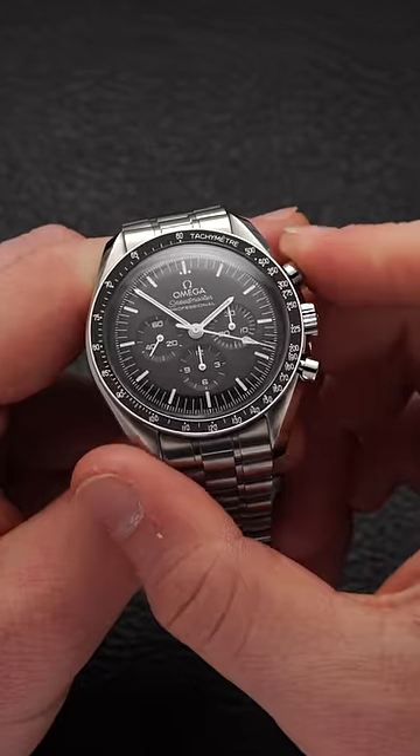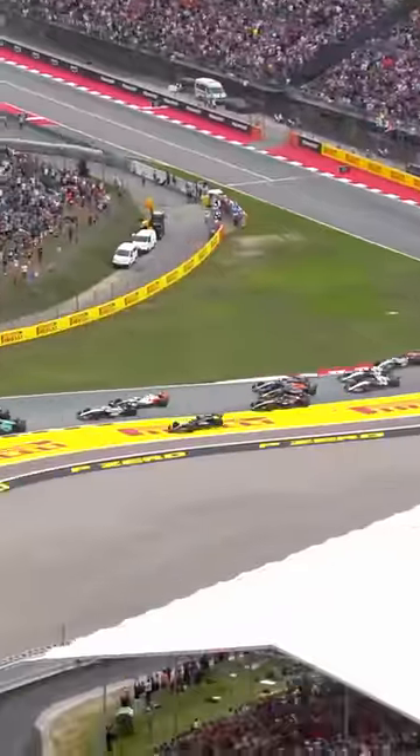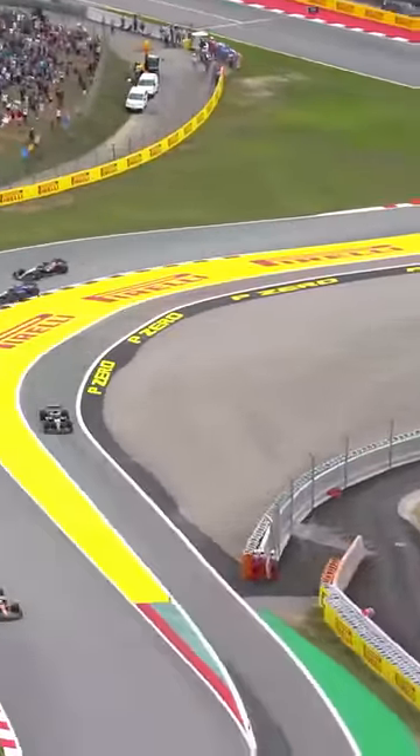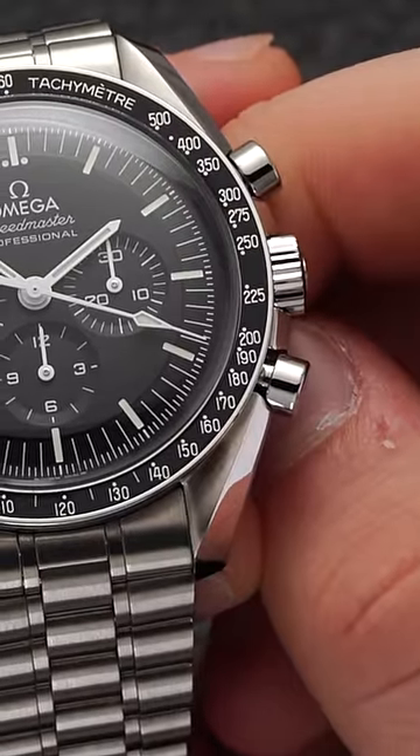In this case it took Max's first stop around 19 seconds to cover the kilometer, meaning he was traveling at approximately 190 kilometers per hour, as indicated on the tachymeter scale, which is going to be on the bezel.